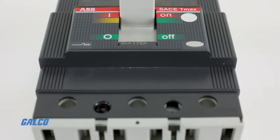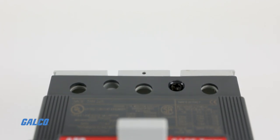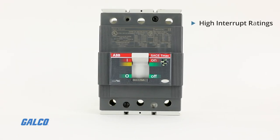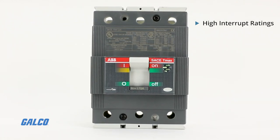Lines can be fed into either end of the breaker with D-rating performance characteristics. And high interrupt ratings, up to 150 kiloamps interrupt capacity at 480 volts AC.